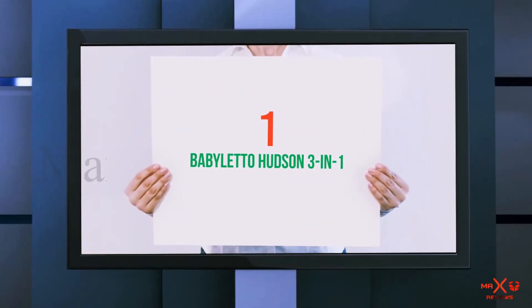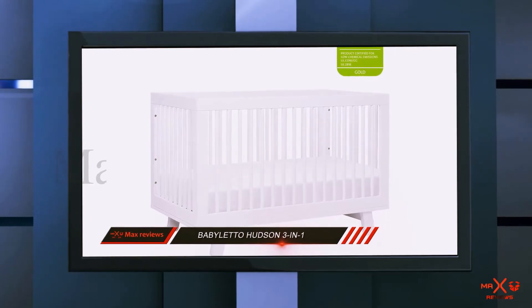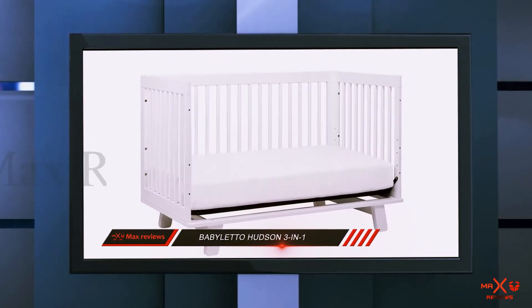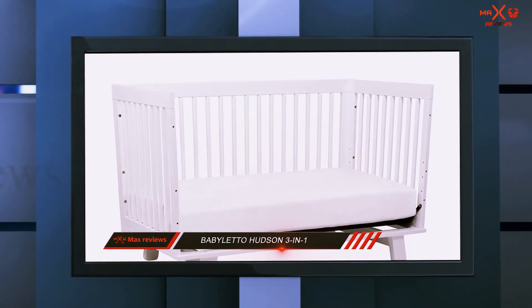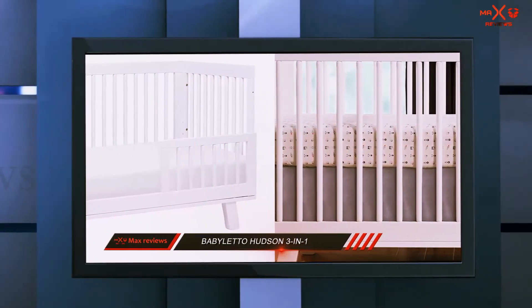And number 1 on this list: the Babiletto Hudson 3-in-1. The Babiletto Hudson is a beautiful yet simple design that works with a wide range of décor. The smooth lines are modern, but also have throwback qualities to antique designs.